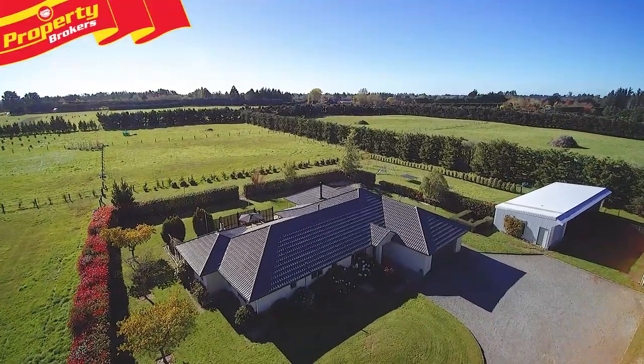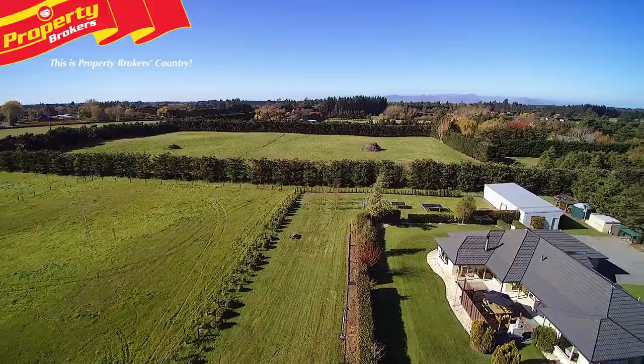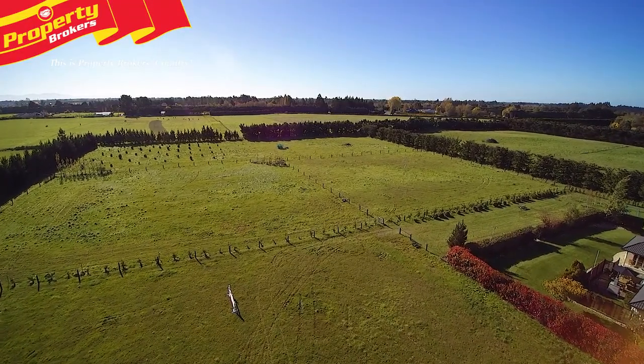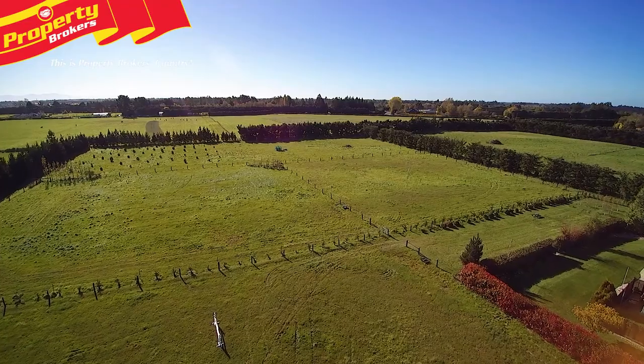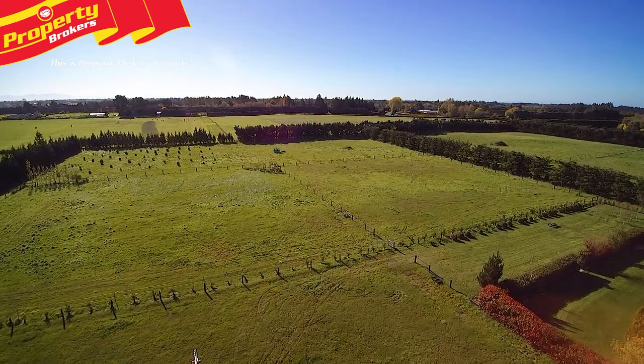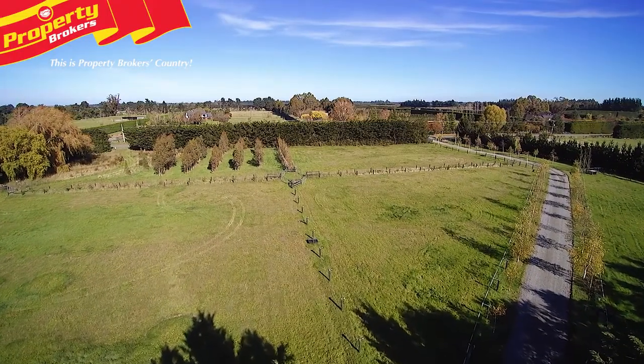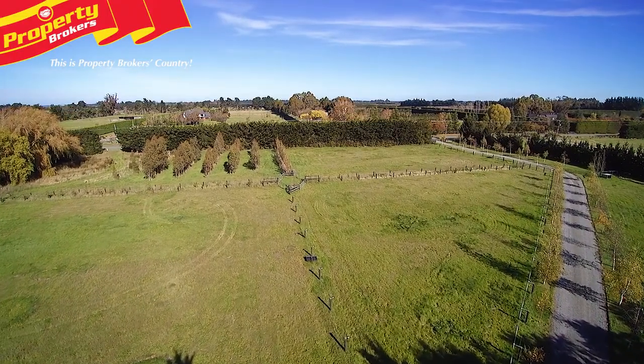A quality 260 square meter family home set in established sheltered surrounds, a fully irrigated four hectares of land, well fenced into seven horse-safe paddocks with quality permanent fencing, quality shedding, and a highly desirable quiet location. If you're considering lifestyle living, then this property demands your inspection.